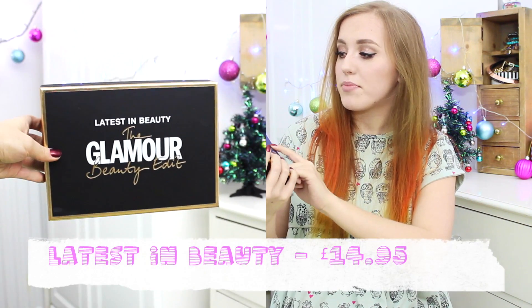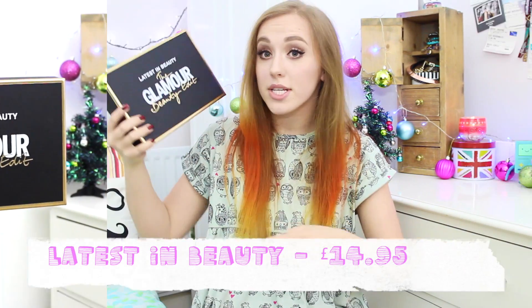The next thing I have is the Latest in Beauty Glamour Beauty Edit Box. I saw this in my Glamour magazine and thought it was such a good idea for a gift — and I'm not sponsored by Glamour to say this. It was supposed to be about £14.90, but with shipping it came to £18.90, so be careful of that. But I definitely think the products inside really make up for it.